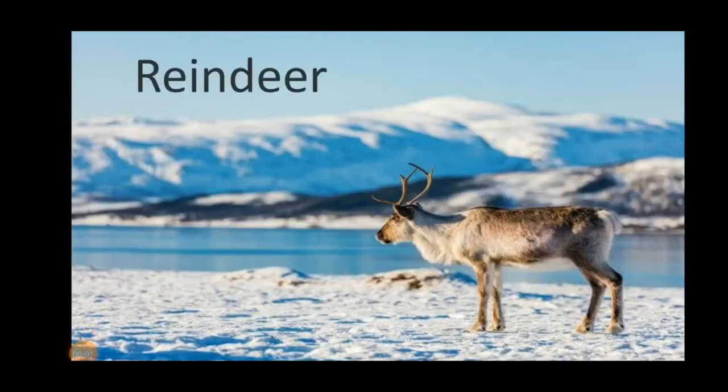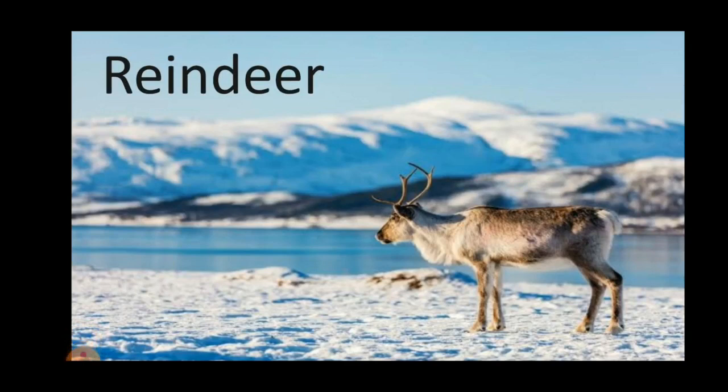The fourth one is the reindeer. Reindeers are found in Northern Europe and Asia. The fur covering a reindeer's body helps it to stay warm.